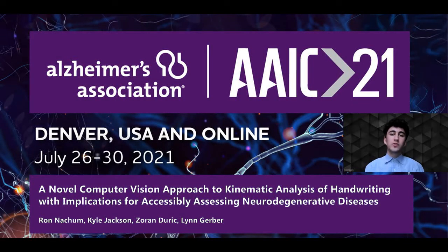Hi, my name is Ron Nachum, and I'm a high school senior from Thomas Jefferson High School for Science and Technology. Today, I'll be presenting a novel computer vision approach to kinematic analysis of handwriting with implications for accessible assessment of neurodegenerative diseases. I conducted this research under the advisement of Mr. Kyle Jackson, Dr. Zoran Durich, and Dr. Lynn Gerber of George Mason University.